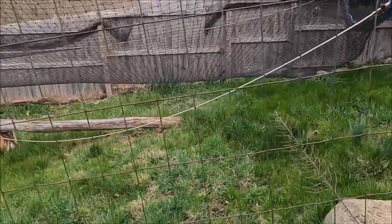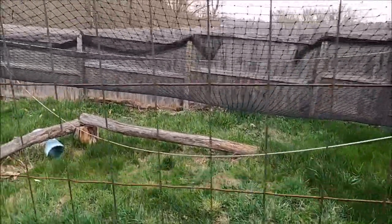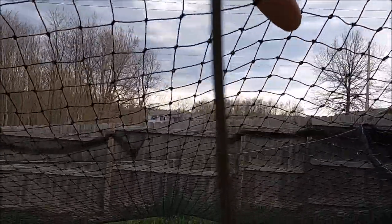Out of six cats we had zero escapes. But we did have a stray cat that ended up being our seventh cat who would hop on this netting and kind of use it as a hammock, but he never did jump in with our cats.